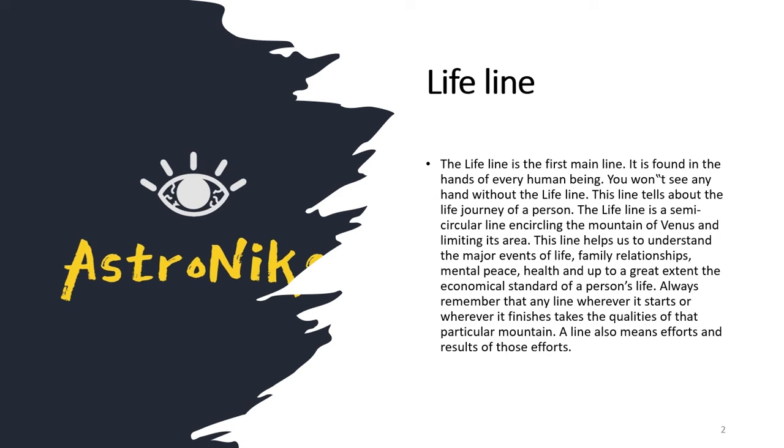The lifeline is one of the major lines on the palm and everyone has it. It tells about the journey of a person. In terms of location, it is the semicircular line encircling the Mount of Venus and limiting its area — it encircles the thumb area, which is the Venus mount.